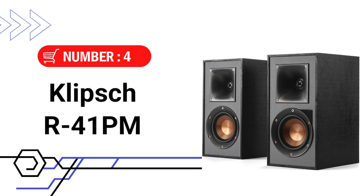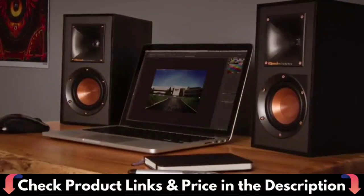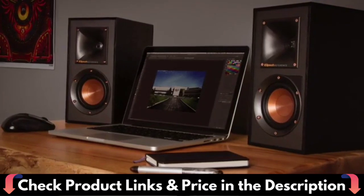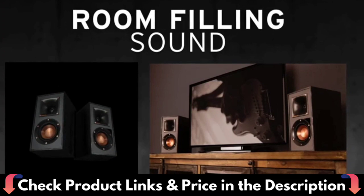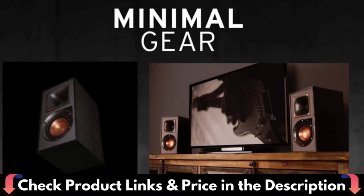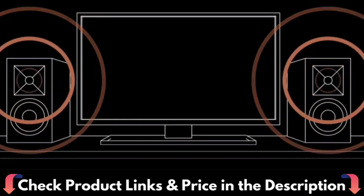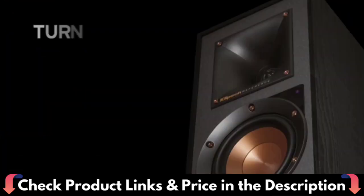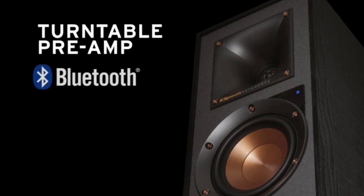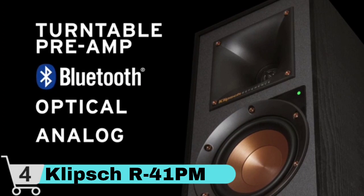Number 4 in our list is the Klipsch R-41PM Bookshelf Speaker. Klipsch's exclusive 90-degree x 90-degree Tractrix horn technology ensures that the speaker's high-frequency energy is aimed at the listener and reduces artificial reverb or filtering caused by indirect sound bouncing off walls. Reference-powered speakers leverage independent, ultra-low noise amplifiers that are custom designed to maximize system performance and eliminate the need for external amplification. That means world-class Klipsch engineers have full control of the signal path. Klipsch's exclusive linear travel suspension (LTS) aluminum tweeter minimizes distortion for enhanced, detailed performances.